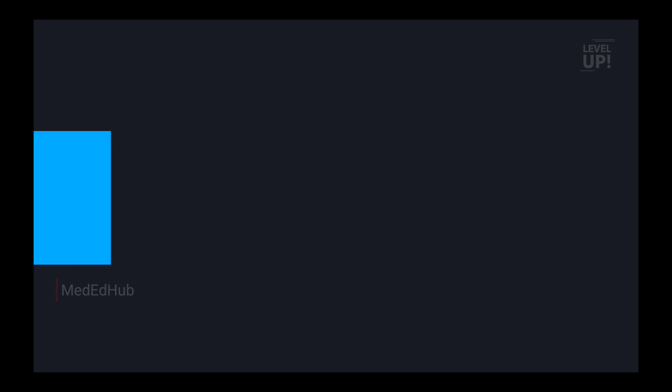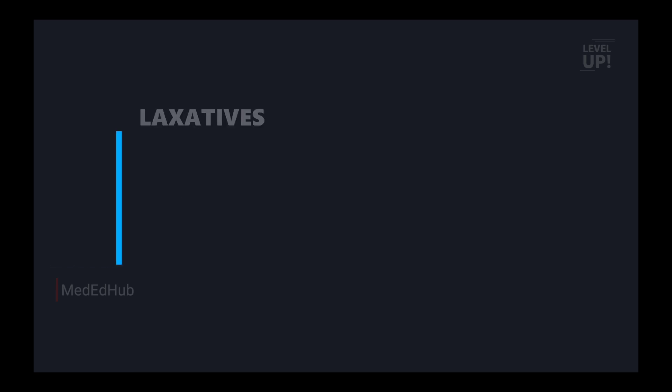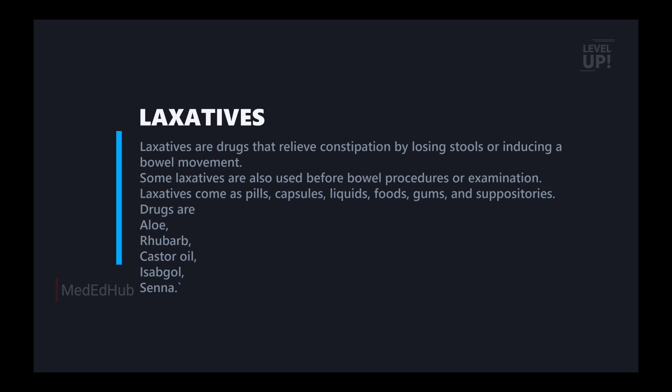We are going to take laxatives. Laxatives are drugs that treat constipation. If you start to get laxatives, then you will get the laxative bowel movement. These two things are mainly working.